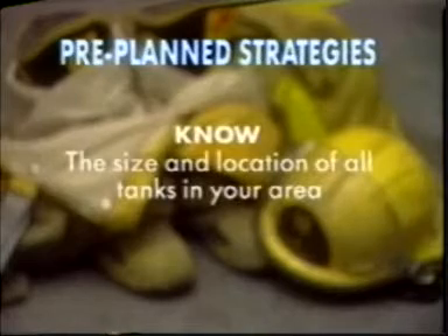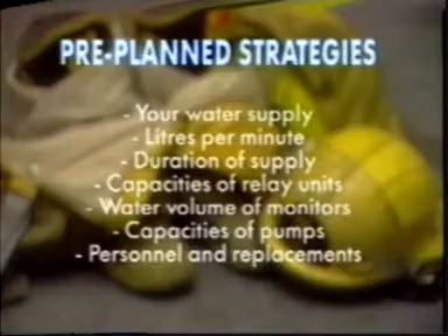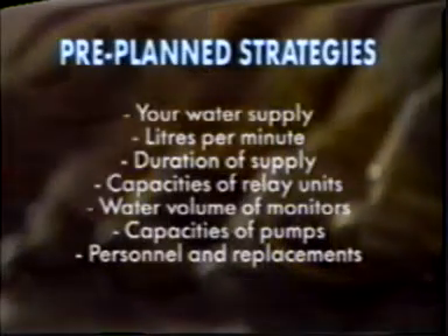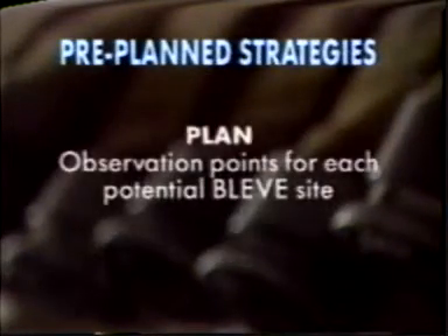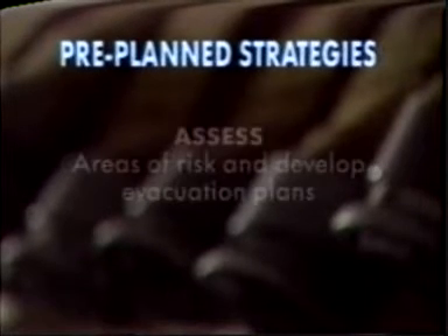Know the size and location of tanks in your area. Water supply: volume, duration, capacities of relay units, water volume of monitors, capacities of pumps, available personnel and backup.